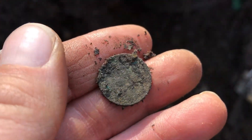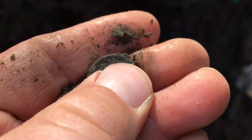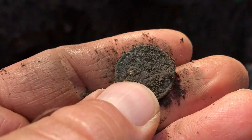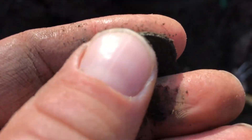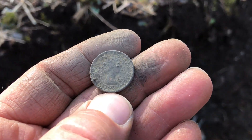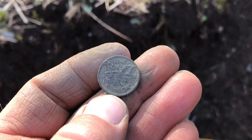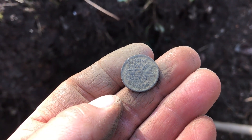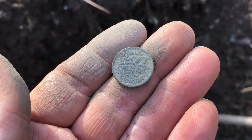We got a coin in the hole — there she is. It's a small cent, kind of crusty. We can clean it up and get a positive ID — it's not in overly bad shape. We got young Lizzy and it's a 1955, very cool. It would be awesome if we could find some silver — I've never found silver in a dump before, so that would be sweet.